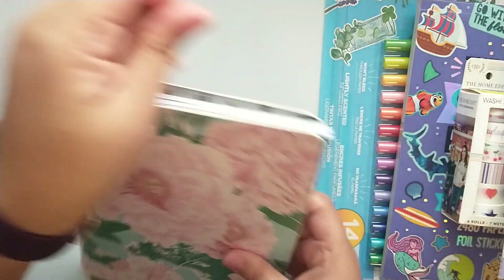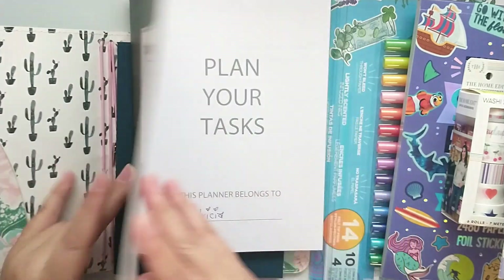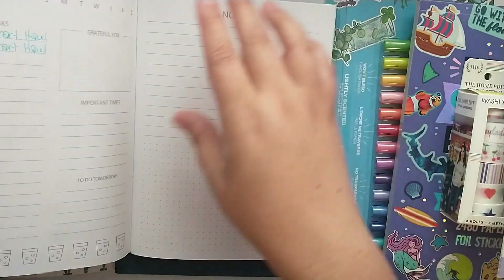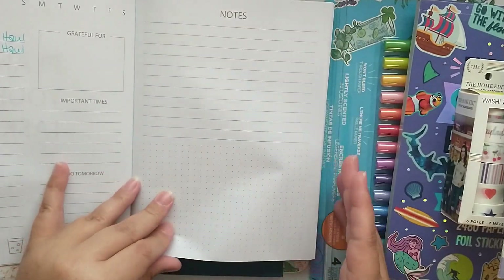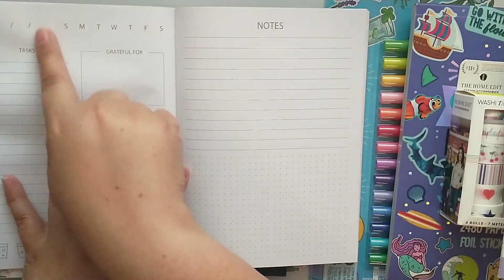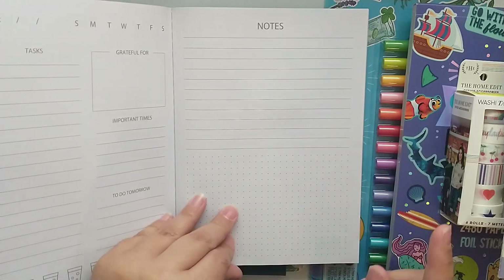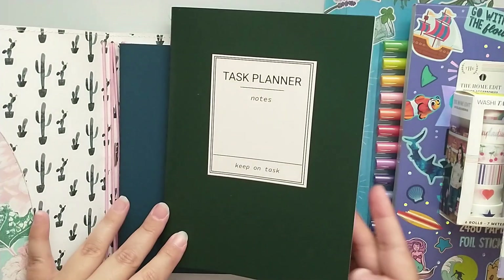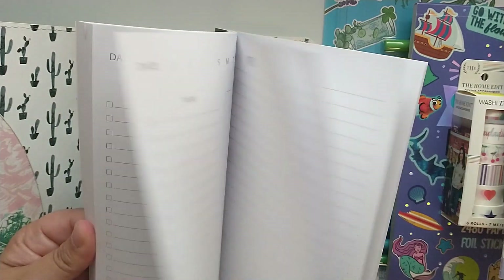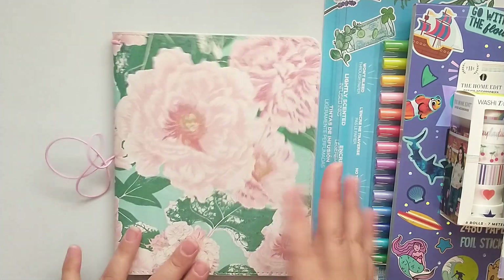Then I found this task planner — it says 'Notes, Keep on Task.' I already put my name and started playing around with the paper in here. You get the date, circle the date, your tasks, grateful, important to-do, water, and notes sections.